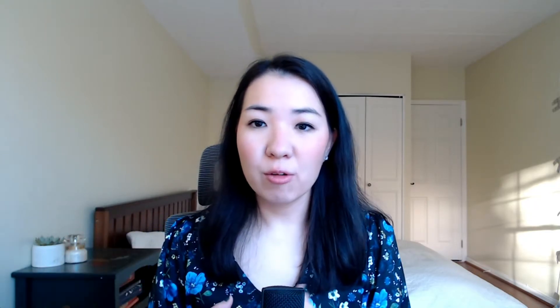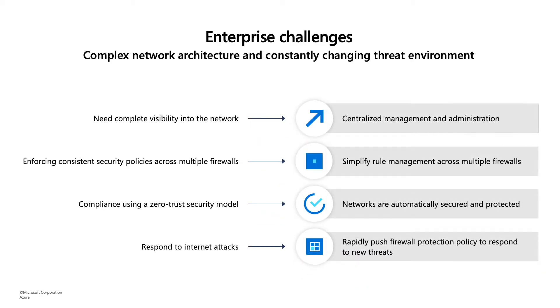To address these challenges, we want to provide a way to centrally manage your firewalls and your growing network. We wanted to simplify rule management across multiple firewalls with firewall policy. And using Azure Firewall Manager, you can now secure your network in a more automated way and rapidly push firewall protection against new threats.